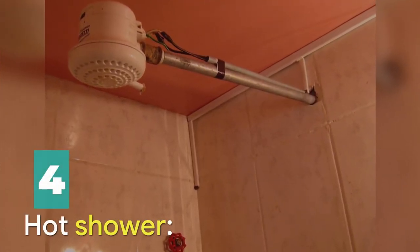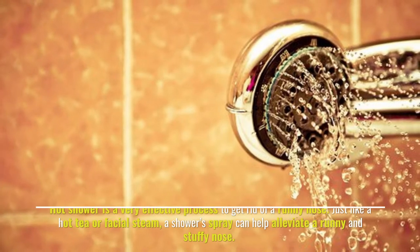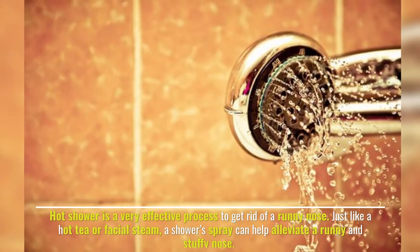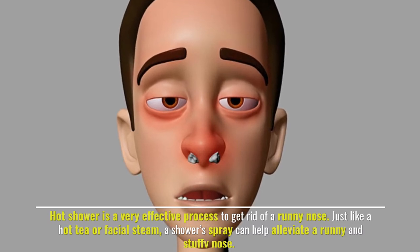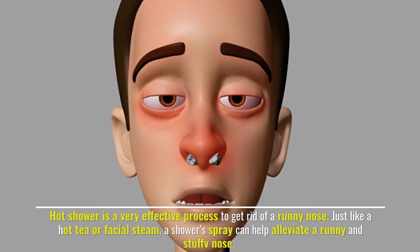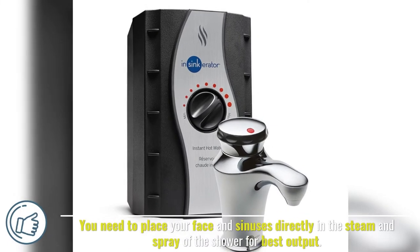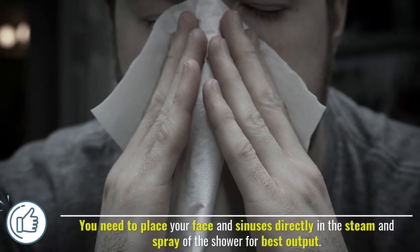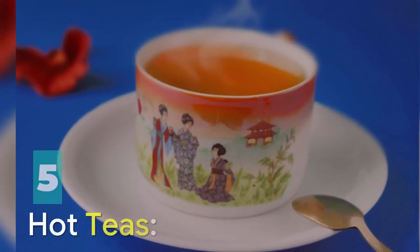Number four: hot shower. A hot shower is a very effective process to get rid of a runny nose. Just like hot tea or facial steam, shower spray can help alleviate a runny and stuffy nose. Place your face and sinuses directly in the steam and spray of the shower for best results.